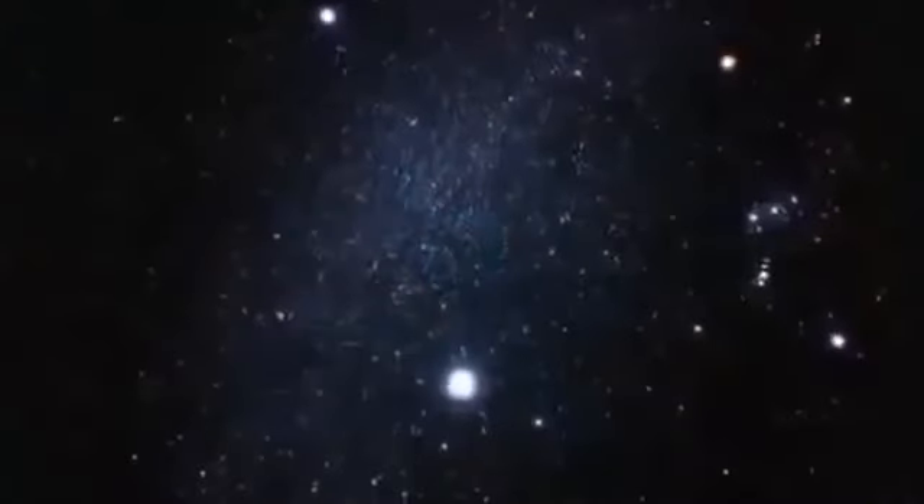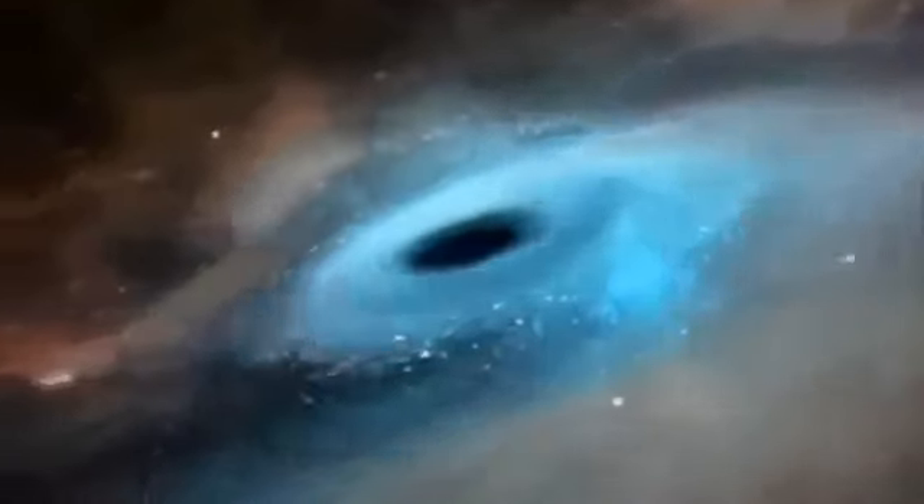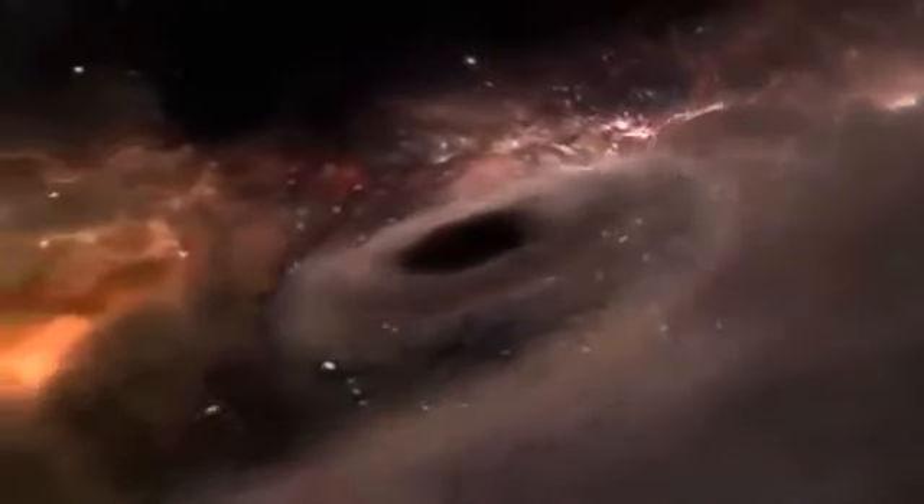Some stars are so massive — perhaps 25 to 40 times the mass of the sun — that not even a neutron star can hold up under the weight of their collapse. Gravity crushes them into an object of infinite density: a black hole. A black hole represents the ultimate death of a star — gravity's complete victory over mass. It creates a region of space where matter is compressed to such a high density that its gravitational field is inescapable. Nothing can escape from a black hole, not even light — hence the name black hole.